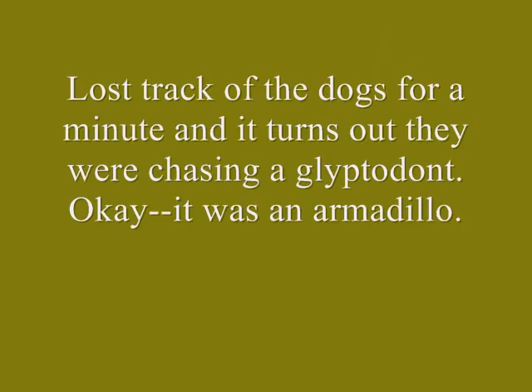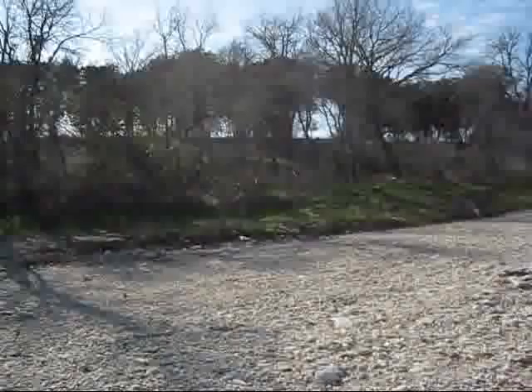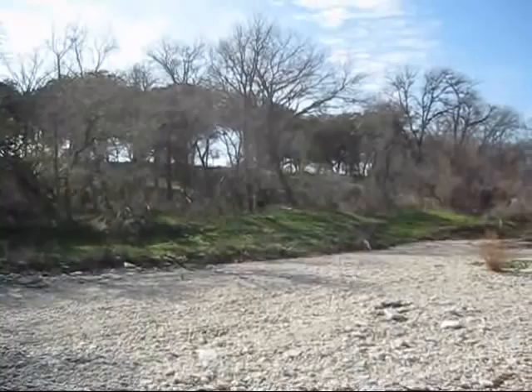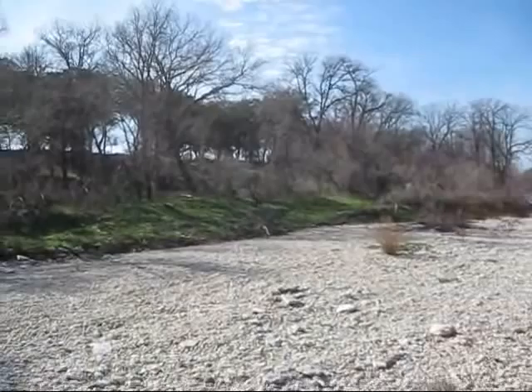This is where we are today — isn't that cool! Ellie, get over here! Oh my god, they chased up an armadillo. No, Ellie, leave him alone! Oh my god, they're on the hunt. They're crazed.